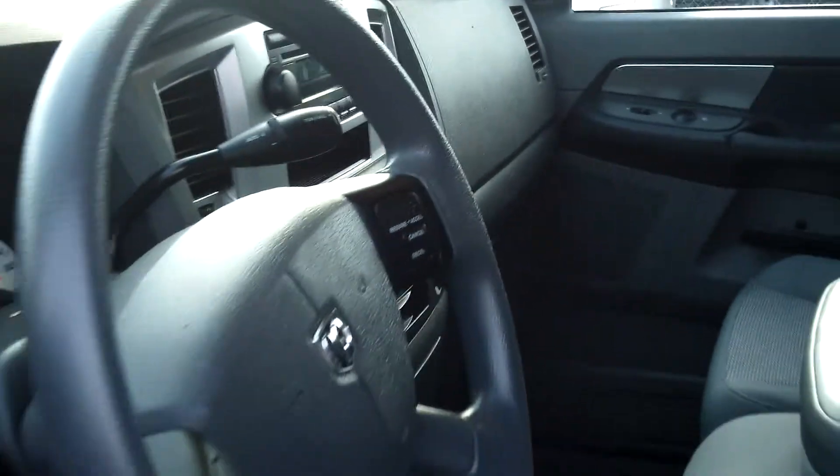Now look how clean this truck is — it virtually looks like brand new. It's ultra-low miles. This truck's ready to go to work. Not only do we have super clean trucks like this Dodge Ram Cummins diesel truck,